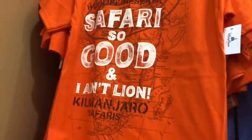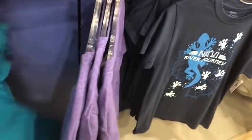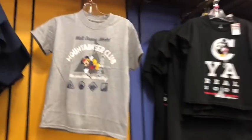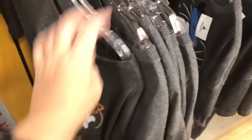In the kids' section, there's a 'Safari So Good' and 'I Ain't Lion' shirt at $9.99, Disney Cruise Line costumes and cruise line shirts, and 'The Chosen One' tee in limited sizes for $7.99. There's also a Buzzworthy tee, a Moana shirt, a 'Vacation Mode' one, and a Mountaineer Club 'The Mountains Are Calling' shirt. They still have Disney Squad shirts, though some of those might be kids' sizes.